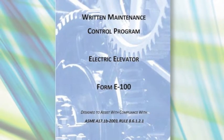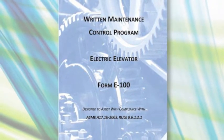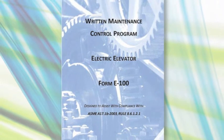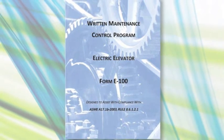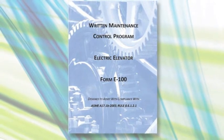Elevator World now offers written maintenance control programs. Recent ASME A17.1 Elevator and Escalator Safety Code editions require a written maintenance control program be in place to maintain elevator equipment in compliance with Section 8.6 of the code. Written maintenance control programs for elevators and escalators are downloadable, pre-formatted interactive files that easily assist service company personnel and vertical transportation equipment owners with creating a maintenance control program. The rules contained in Section 8.6 are referenced in each form as applicable to the type of equipment.